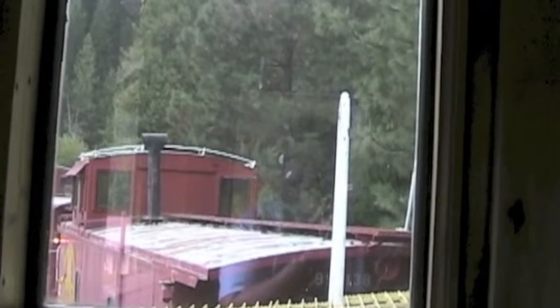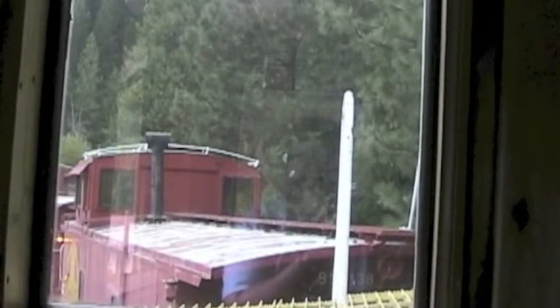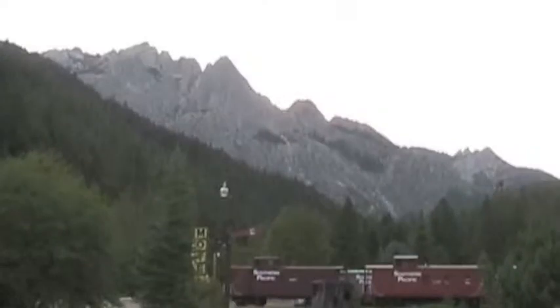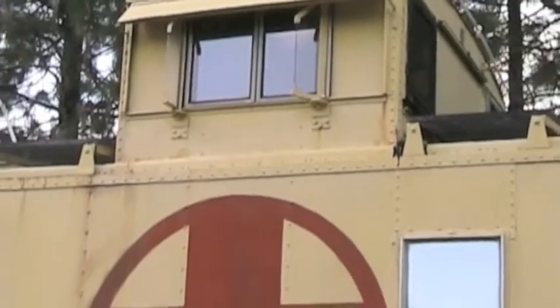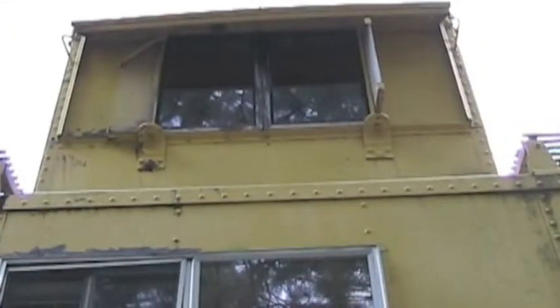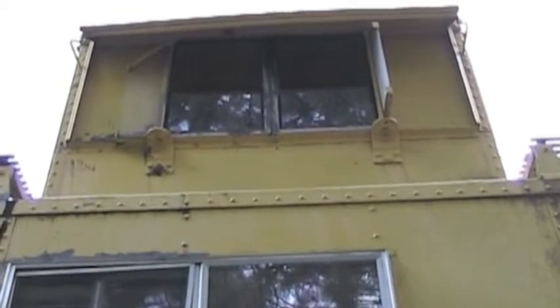In Dunsmuir, California, you can spend the night in a caboose or a boxcar. Just follow the signs from Interstate 5 to the Dunsmuir Railroad Park. I got to spend the night in a caboose from the Santa Fe Railroad. It had a bed and a bathroom, as well as an elevated cupola where I could sit where countless freight conductors used to sit. While passenger railroad service is only a tiny echo of what it was in the past, freight trains are hauling more and more cargo across the United States — more freight than ever before.